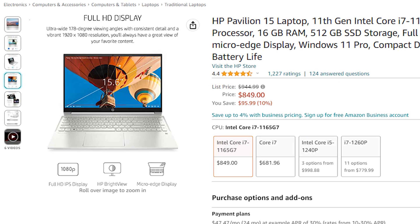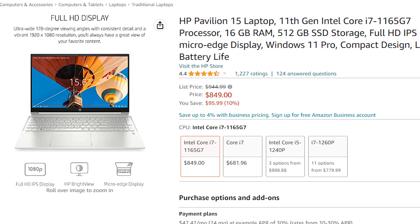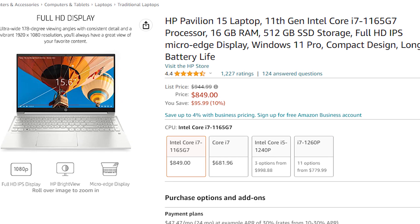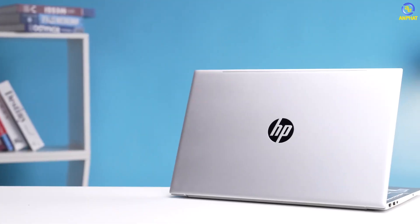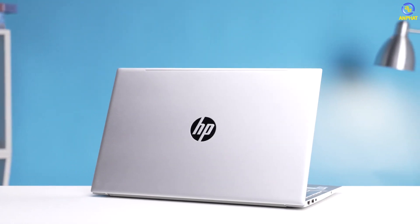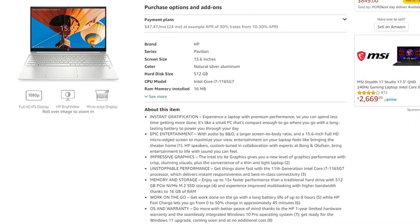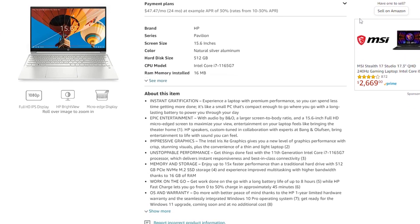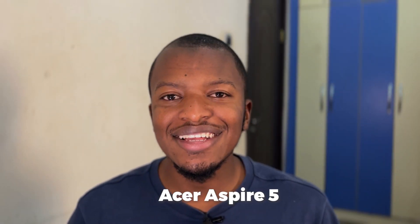The next two laptops are more affordable than the first two — somewhere below a thousand dollars. The first is the HP Pavilion 15, a 15-inch laptop with an Intel Core i7 processor. It has a slightly different graphics card — the Intel Iris Xe graphics. With 16 GB RAM and 512 GB SSD, it also features HP Fast Charge, which lets you go from 0 to 50% charge in approximately 45 minutes, and they claim it is 15 times faster than a traditional hard drive.